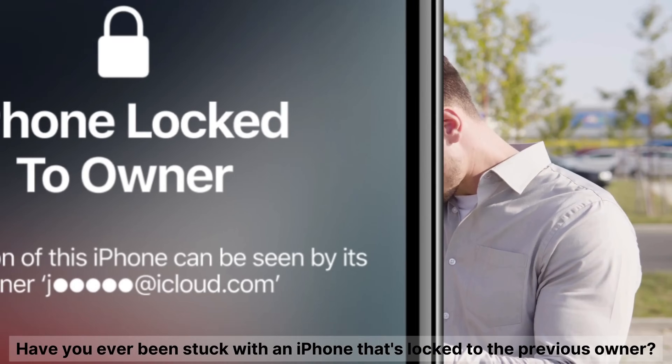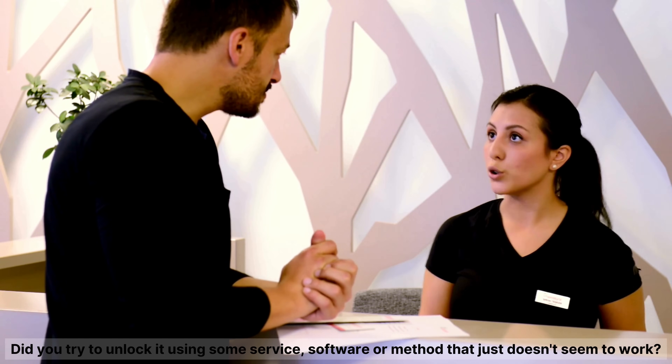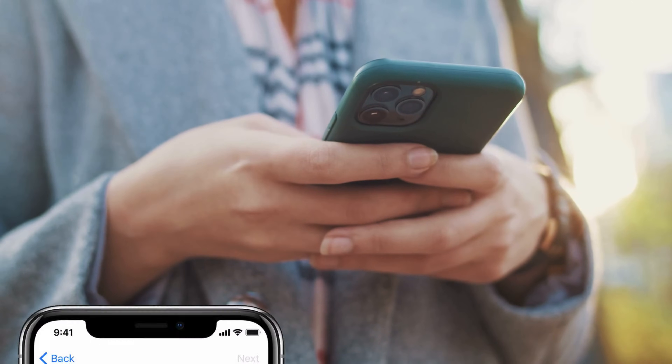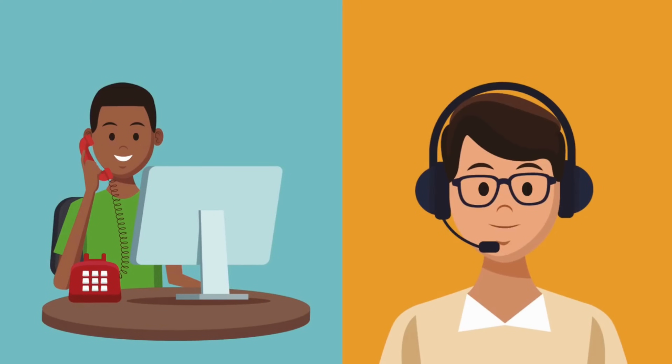Hey there, it's Elliot. Have you ever been stuck with an iPhone that's locked to the previous owner? Did you try to unlock it using some service, software, or method that just doesn't seem to work? Well, let's put a stop to that today. In this video, we're going to talk about the infamous iCloud activation lock. While there are plenty of supposed fixes out there, not all of them deliver as they promise.